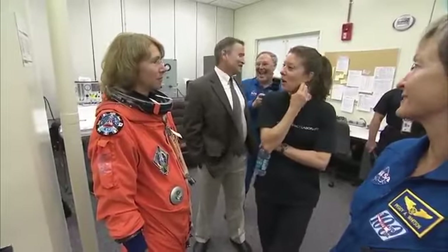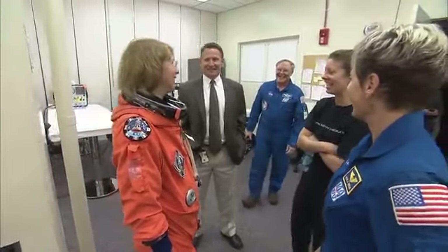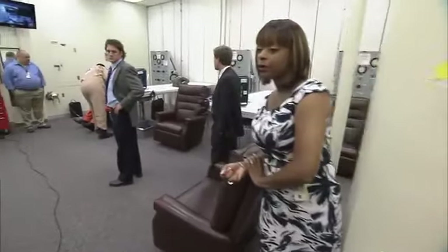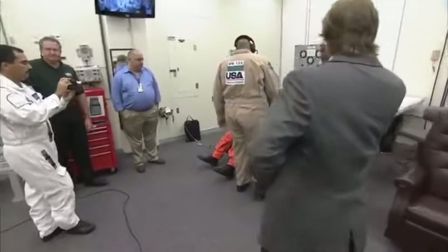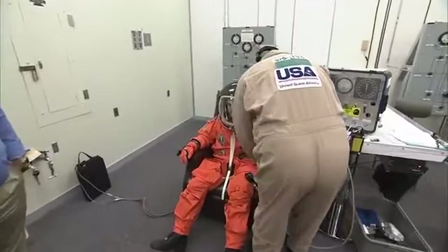And here is mission specialist number one, Sandy Magnus. This is her third spaceflight. She spent more than four months in space aboard the International Space Station. She flew on STS-112, logged 11 days in space, and then four and a half months as a member of the Expedition 18 crew.